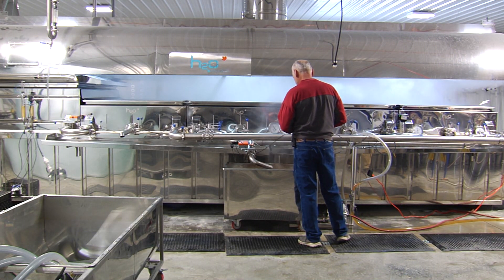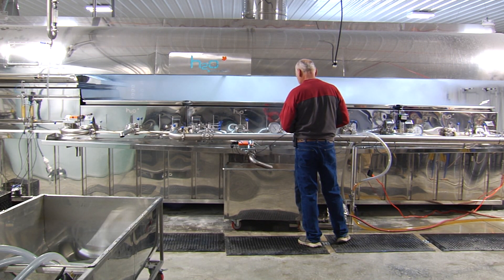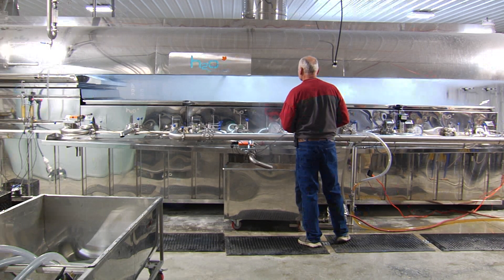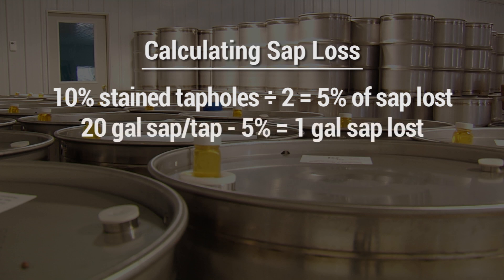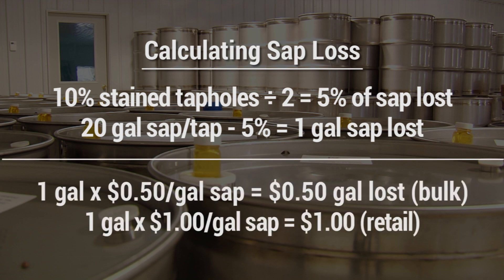For producers with higher yields, the consequences have even larger economic impacts. Hitting stained wood 10% of the time in an operation with a sap yield of 20 gallons per tap would mean the loss of a gallon of sap per tap, and revenue losses of 50 cents per tap for bulk syrup and a dollar per tap at retail.